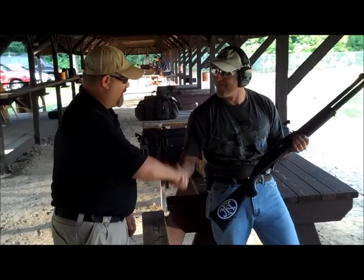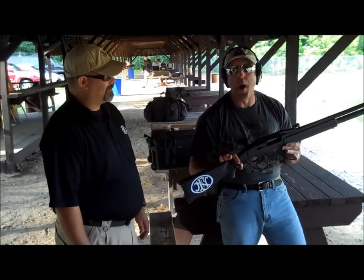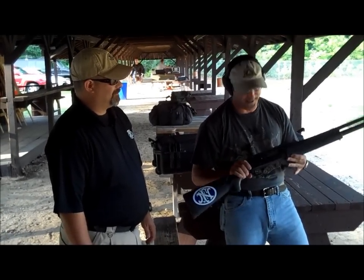That's awesome. I love this, this is great. FN SLP shotgun, 22-inch. Three-gun circuit. This thing is really nice.